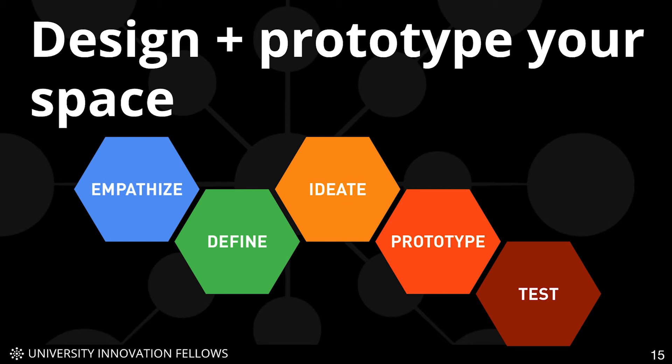We all know the design thinking process, right? Think of your space as a prototype and iterate it constantly to make sure you are listening to the needs of your users and serving your user community right now.